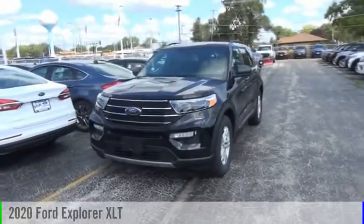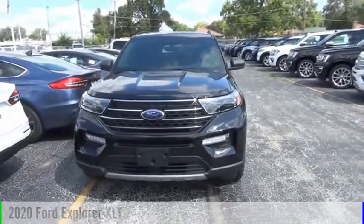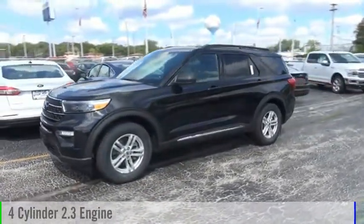Make a great choice today with the 2020 Explorer. This vehicle is powered by a rear-wheel drive, four-cylinder, 2.3 liter engine.